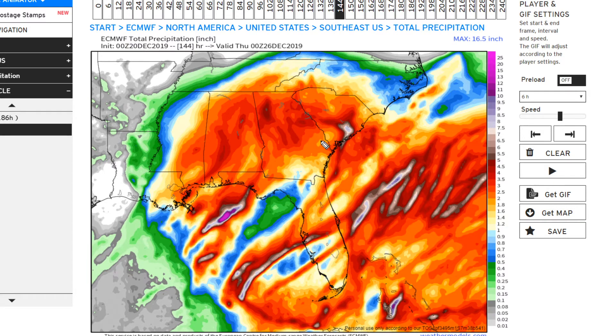Here is your total rainfall from this system. The grays are under a tenth of an inch, greens are a tenth to half an inch, blues are half an inch to one inch, yellows and oranges are one to two inches, reds are two to five inches, browns are five to seven inches, and the purplish-white colors indicate seven to ten inches. You're seeing a good area of two to five inches stretching from Mississippi and Louisiana eastward into South Carolina and coastal Georgia.